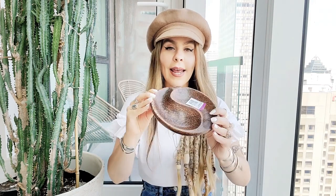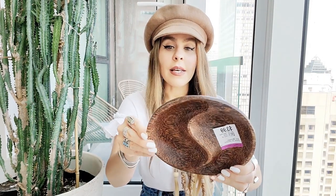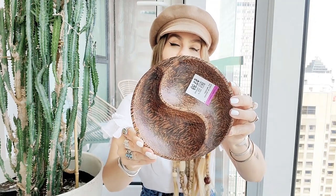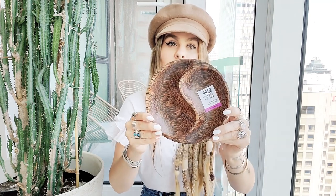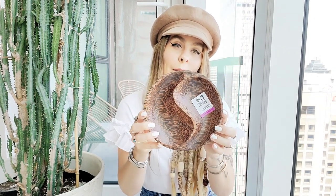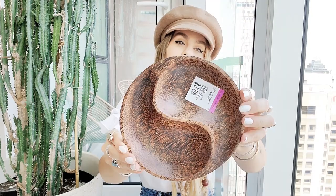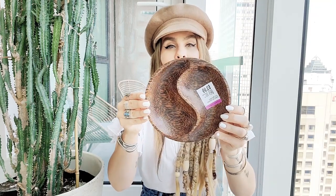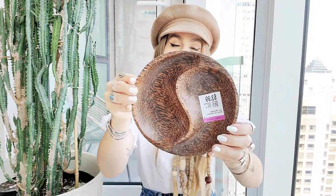For my last home decor piece, I ended up getting this wooden — I believe it's teak — piece. It has a yin yang look to it, and I think people use it for dips, like carrots and vegetables. I'll probably be using it as a tray to put my crystals or little knickknacks in it. The only thing I'm not too crazy about is the dark wood color — I think I'm going to probably sand it down and hopefully it's a lighter shade underneath. But I did fall in love with that yin yang look. It was $3.99, so definitely worth it.